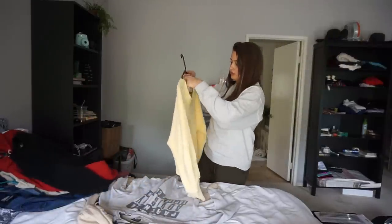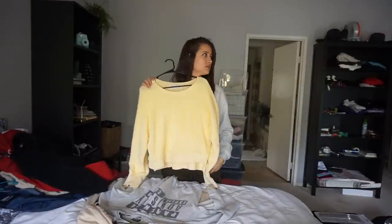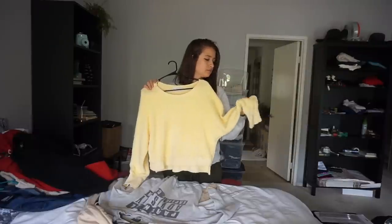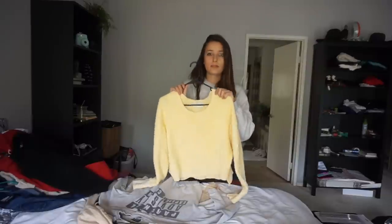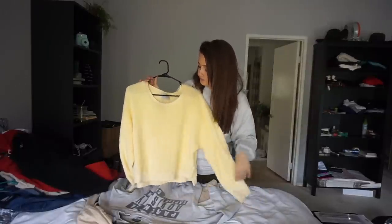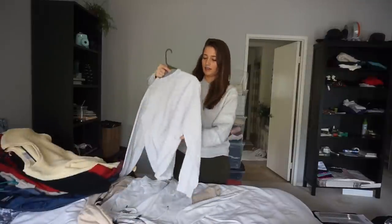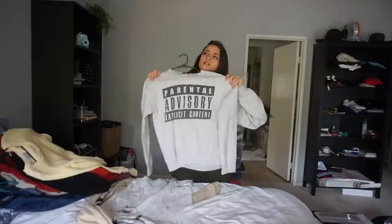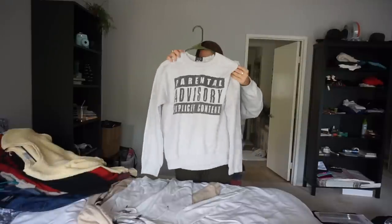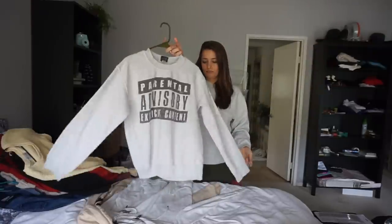This is the brand Drifter, size small — it's like a towel-type fabric, pale yellow sweater, not really used. Next we have a 'Parental Advisory Explicit Content' crew neck, size small, no damage.